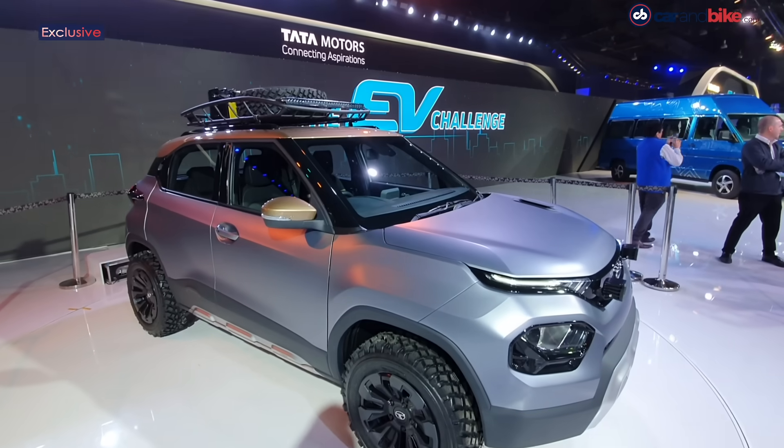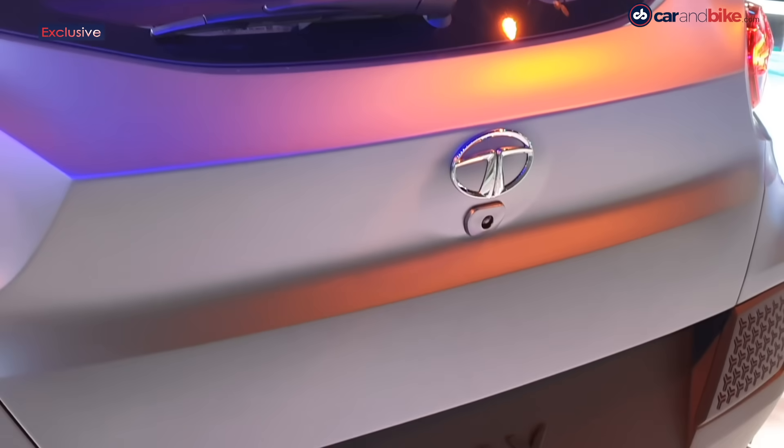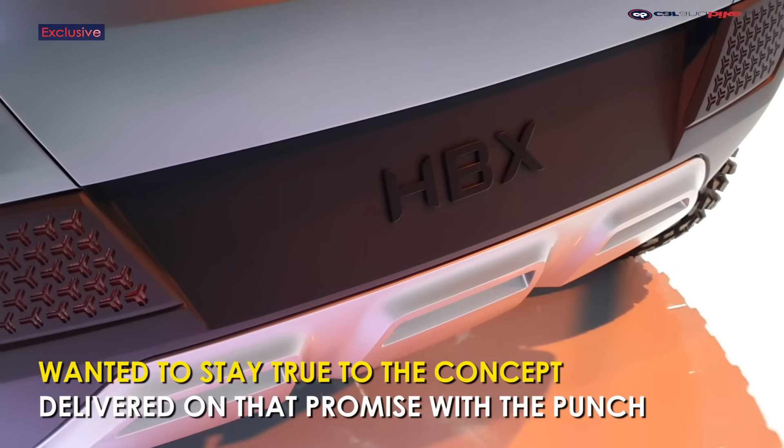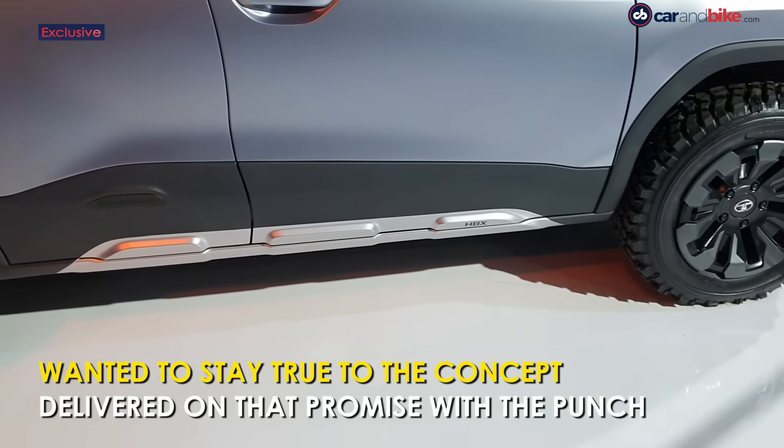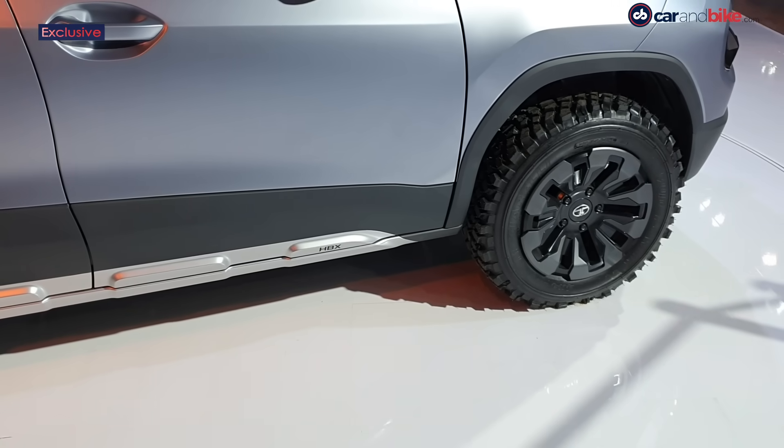We're very conscious of that. As we were developing this product over its development duration — previewing first with the H2X concept, then with the HBX show car at Auto Expo which was more or less a real preview of the production car — we were always very conscious of wanting to deliver on the promise of what we show to the public. We had to do that with confidence that we could deliver on all aspects of the concept, the theme, and of course quality keeping with that theme.